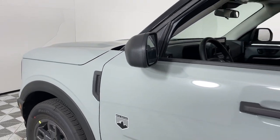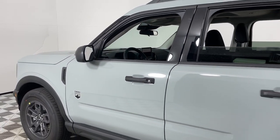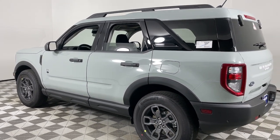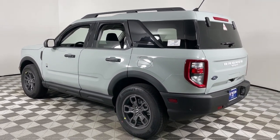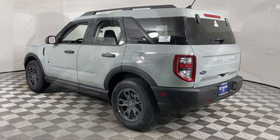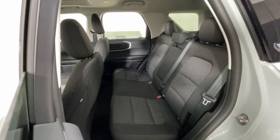Picture yourself in the 2024 Ford Bronco Sport. Check out this handy Ford Bronco Sport, the modern-minded vehicle that's at home in town or off-road. Compact and capable, it has the features you need to make every adventure a success.